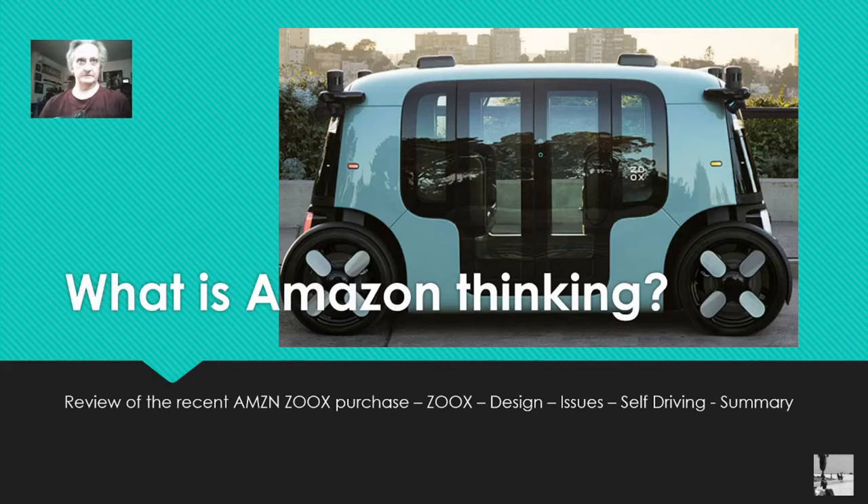This is MxUX. This is a video about Amazon's recent purchase of Zoox and just about Amazon in general. I'm going to talk about the design of the Zoox, the issues I think there are, their goal of getting into self-driving, and then we're going to have a summary of what we did here. So let's just get started with this slideshow.